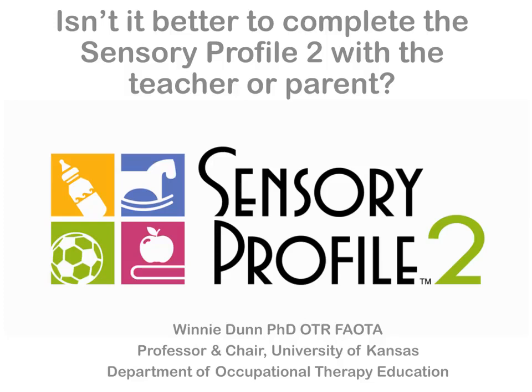Hi, my name is Winnie Dunn. I'm the professor and chair at the University of Kansas Department of Occupational Therapy Education. I'm also the author of The Sensory Profile 2. We get a lot of questions from people asking about proper use and adaptations and interpretations of The Sensory Profile 2, so we thought it would be good to make some brief podcasts answering some of the most frequent questions.